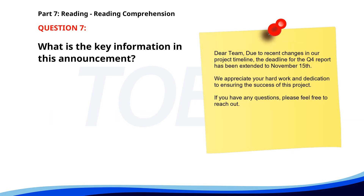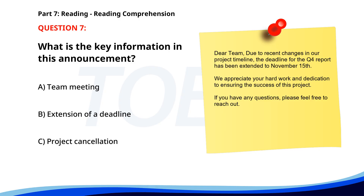Number 7. 'Dear team, Due to recent changes in our project timeline, the deadline for the Q4 report has been extended to November 15th. We appreciate your hard work and dedication to ensuring the success of this project. If you have any questions, please feel free to reach out.' What is the key information in this announcement? A. Team meeting. B. Extension of a deadline. C. Project cancellation. The correct answer is B: Extension of a deadline.